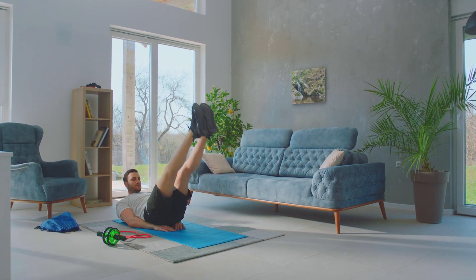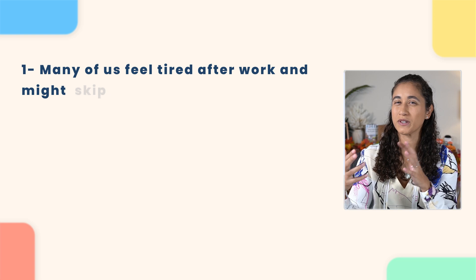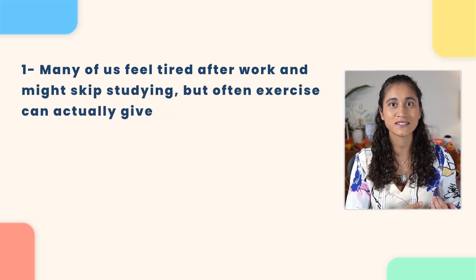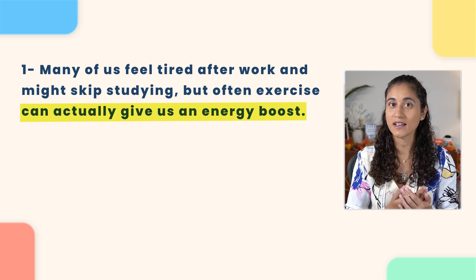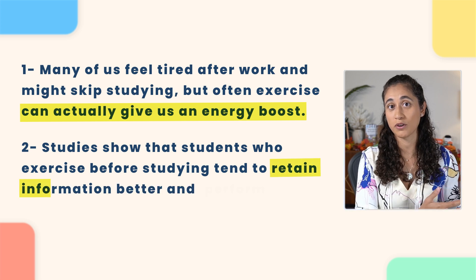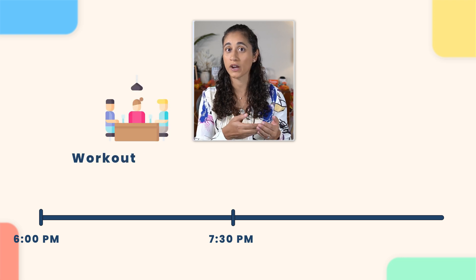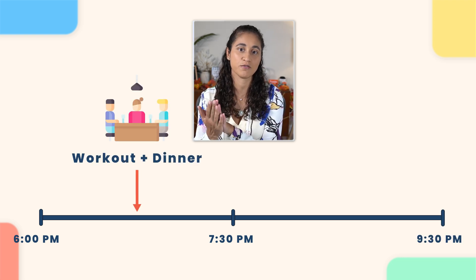You don't really need to go to the gym to exercise if you want to save time — there are many workouts you can do at home. But exercising after work and before studying has so many benefits. Many of us feel really tired after a long day of work and don't feel like studying, but exercise can actually give us an energy boost. Studies have shown that students who exercise after studying tend to retain information better and perform better academically. After exercising, grab dinner and then start studying — for example, block 6 to 7:30pm for workouts and dinner, and then 7:30 to 9:30pm for FE exam study time.